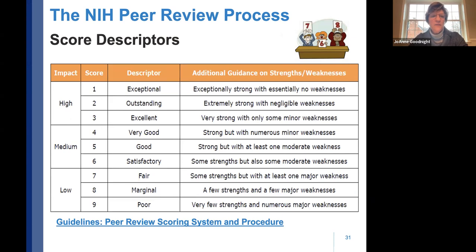You really want to get ones and twos — maybe a three here and there — on your various sections, as those represent exceptional or outstanding scores. Minor weaknesses will push scores into the fours and fives; moderate weaknesses further. I've provided a hyperlink to guidelines on the peer review scoring system and the procedures reviewers are given — take a look so you're well versed.